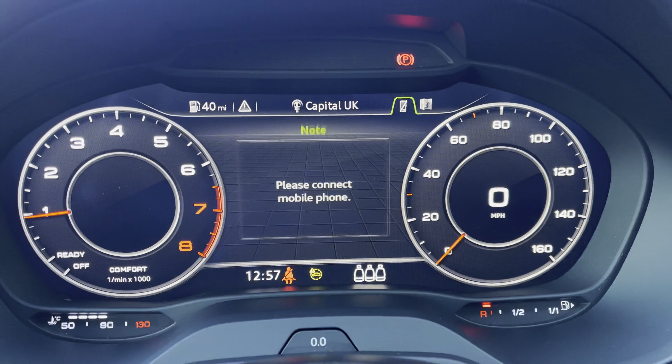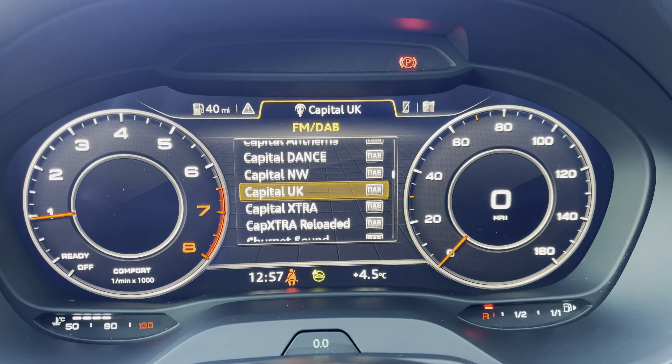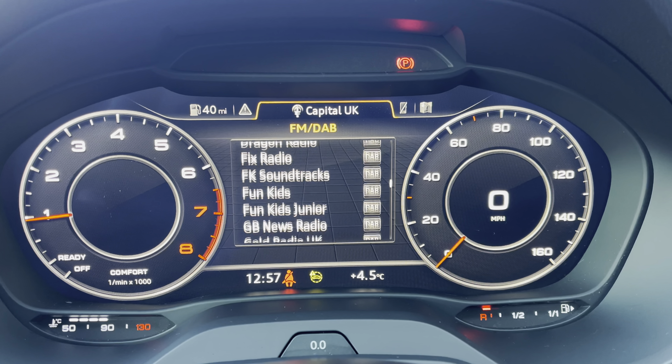Connection of your mobile phone device to stay in touch with loved ones, and a variety of your favourite DAB and FM radio stations to choose from.